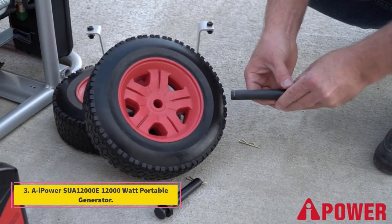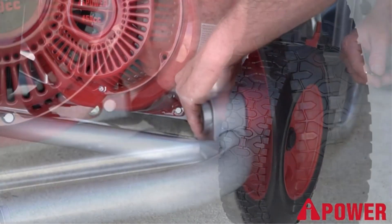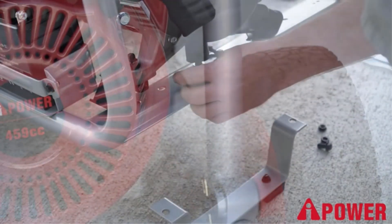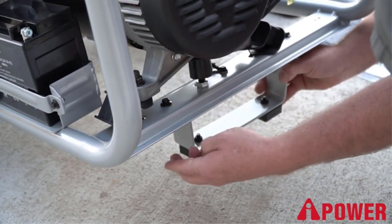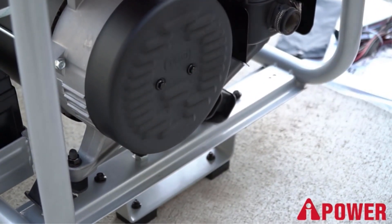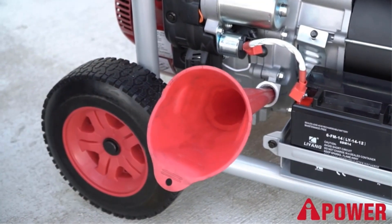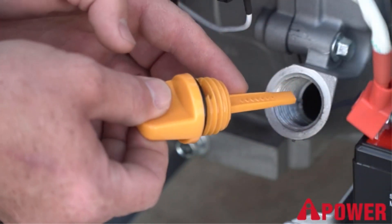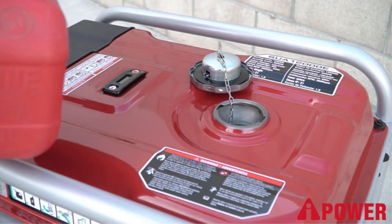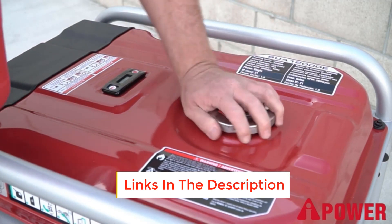Number 3: AAPOWER SUA12000E 12,000-Watt Portable Generator. The AAPOWER SUA12000E is a good home backup generator strong enough to run all ordinary household appliances, and can also run energy-demanding work tools such as MIG welders. A considerable advantage is its price-to-quality ratio — it costs only a fraction of the price of many competitors while offering similar performance. It is fuel-efficient, running continuously for almost 10 hours on 7 gallons of gas, and produces 12,000 starting watts and 9,000 running watts.